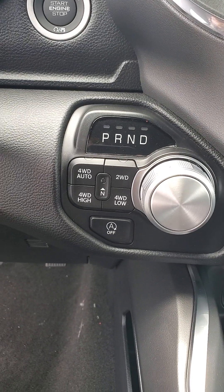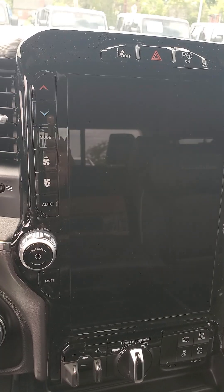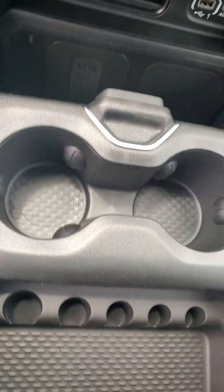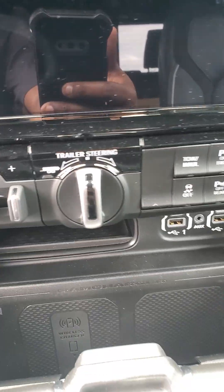There's your shifter with your four-wheel drive controls. The infotainment system will run Apple CarPlay and Android Auto wirelessly. You do have a built-in wireless charger. Lots of storage space. You do have a trailer brake controller and steering.